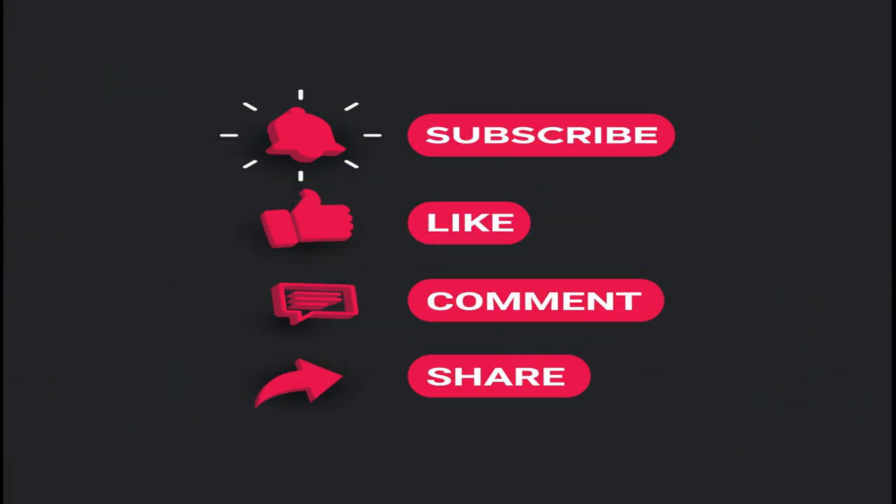I hope this video was useful. Please do like, share, and subscribe to our channel, and do not forget to click on the bell icon. Thanks for watching.